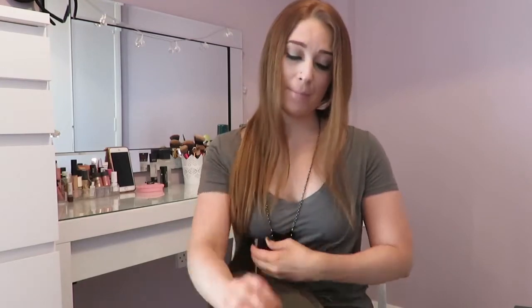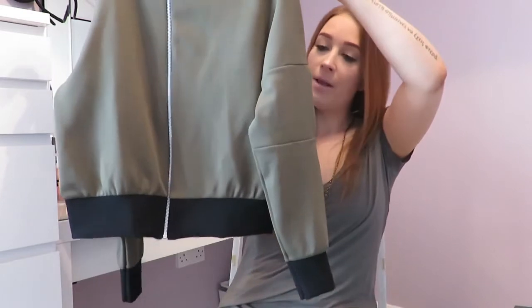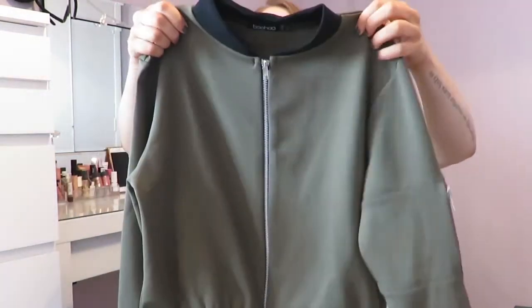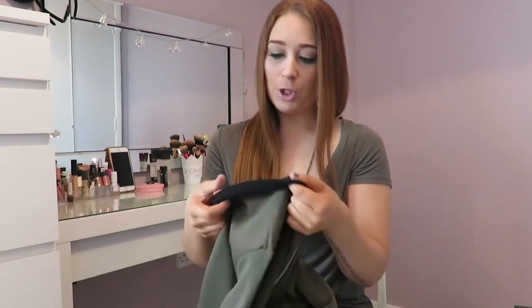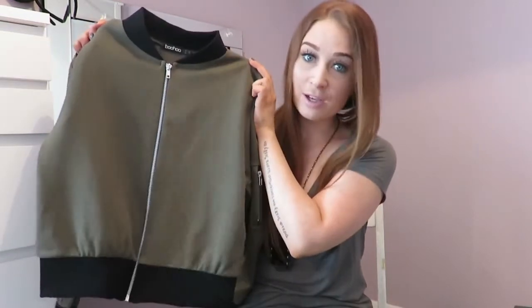I'm going to start off with the things I purchased from Boohoo.com — literally one of my all-time favourite websites. The first piece is a khaki bomber jacket from the petite range. It has black trim around the top, bottom, and cuffs, plus a little zip detail on the sleeve. It's super lightweight, almost like a foam material, and it was only six pounds — picked up in a sale. For six pounds to throw on top of a t-shirt and jeans, you can't go wrong.